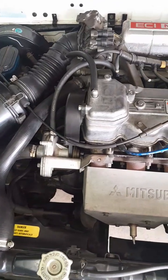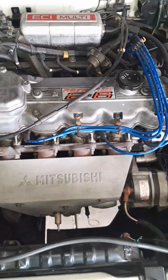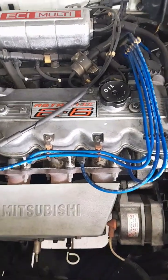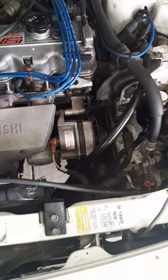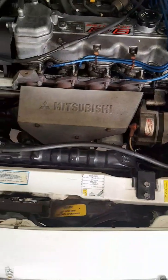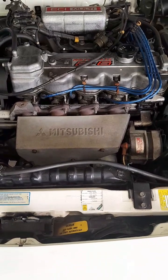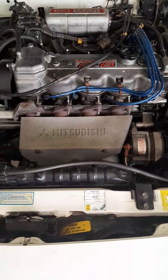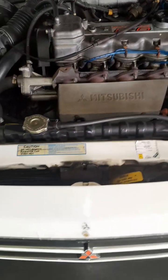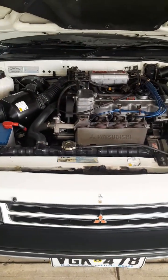Now we're looking at the engine bay, which houses the 2.6 litre Astron Mark II engine — fuel injected, as they all were later on, because the carby ones weren't terribly great. The fuel injection was a great improvement and there was ample power to push this thing along. It produced about 98 kilowatts. They are a little bit heavy on fuel, but it's not a bad sort of car and the engine is quite reliable.